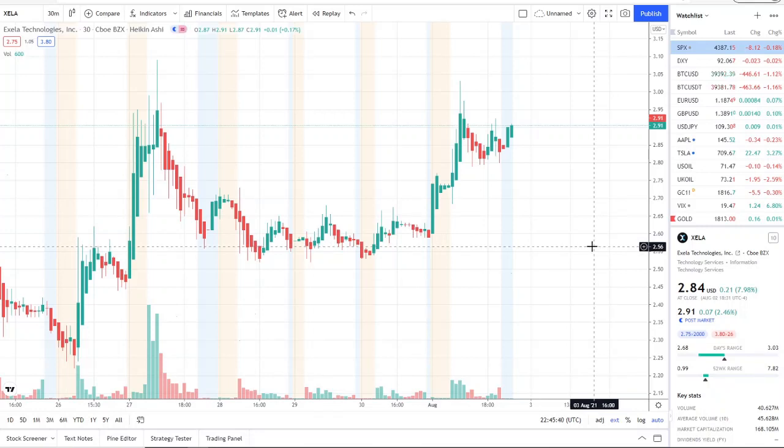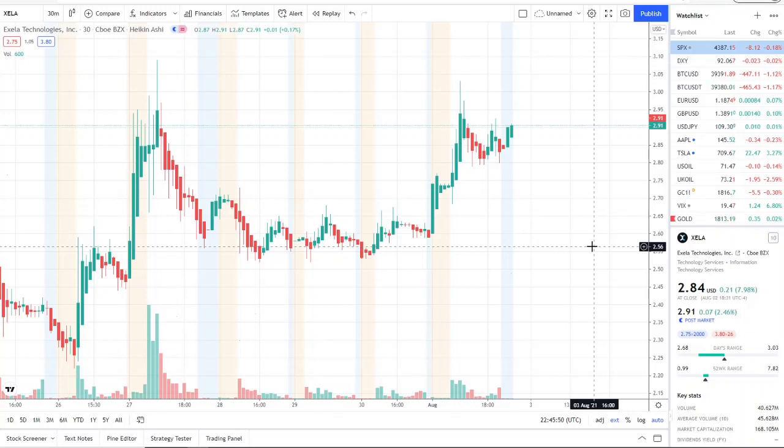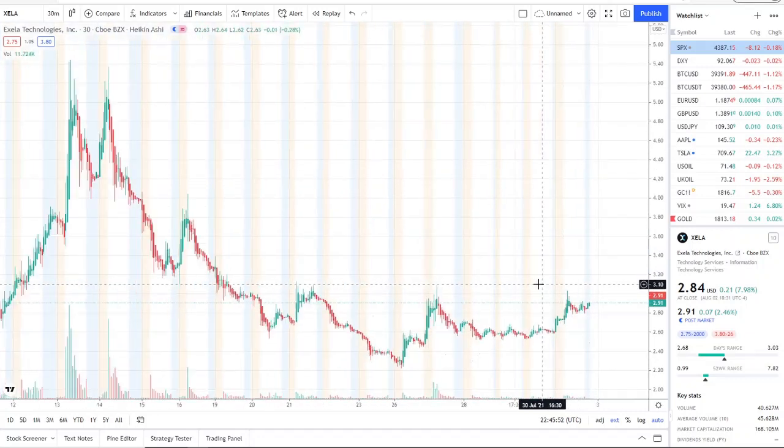The higher this goes, the higher the chances of a squeeze, because the shorts have to cover while the stock is going higher, creating a possible squeeze. I look forward to seeing your thoughts on XCLA — Excella Technologies Inc. Do you see strength, or could this all be a bull trap and it could fall back down to $2.22 and possibly even break through it? As always, if you learned something new, don't forget to subscribe and click the bell so you don't miss a single video.